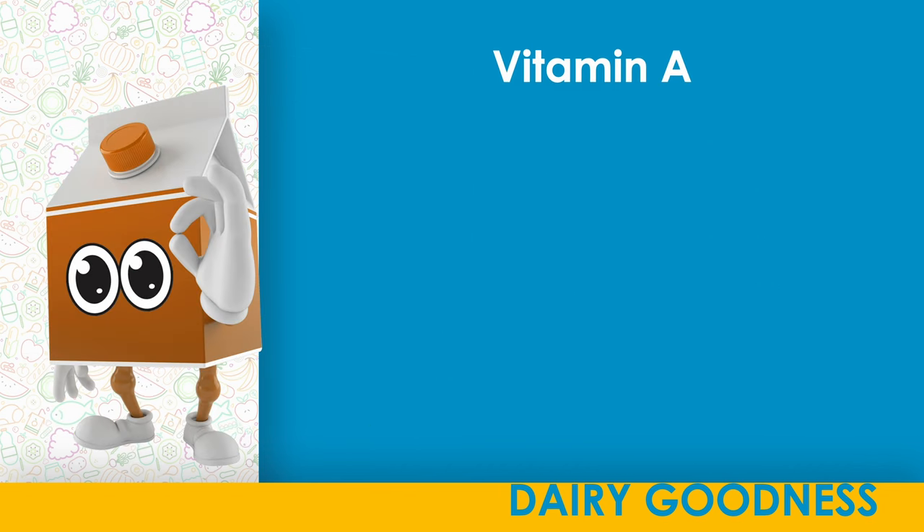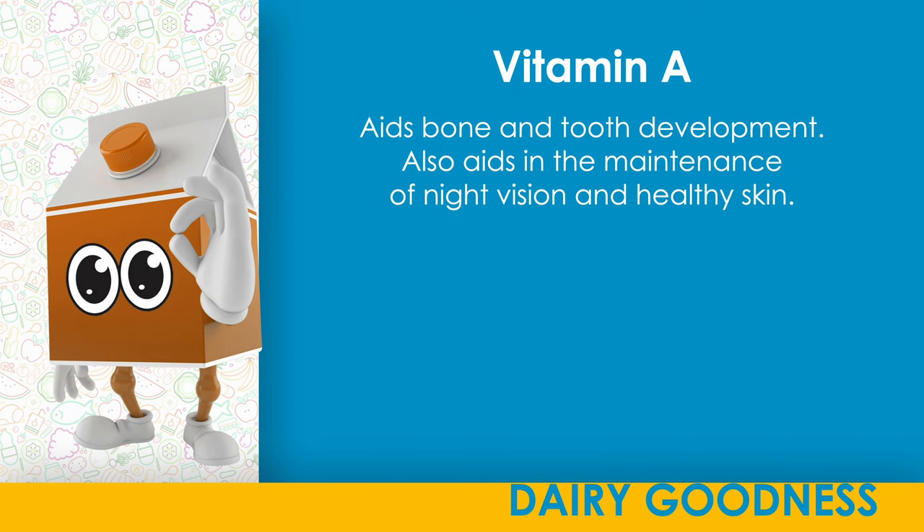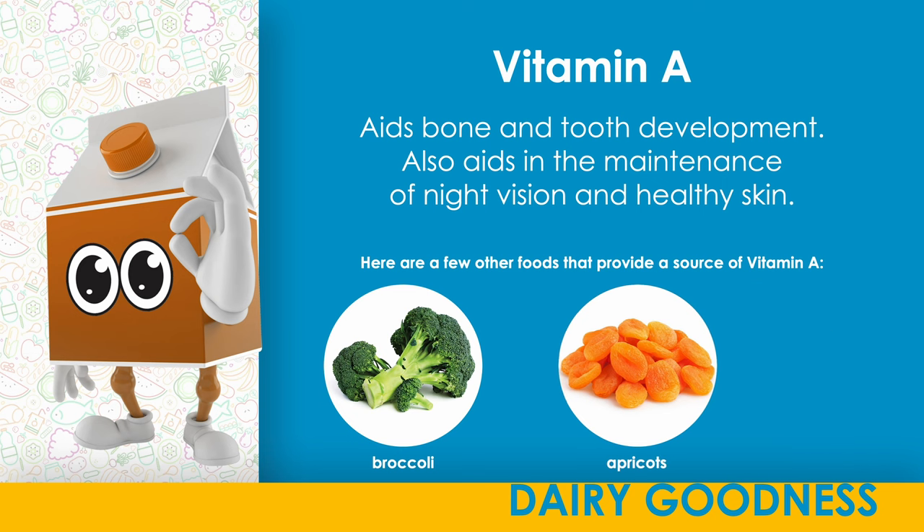Vitamin A. Aids bone and tooth development. Also aids in the maintenance of night vision and healthy skin. Here are a few other foods that provide a source of vitamin A: broccoli, apricots, eggs.